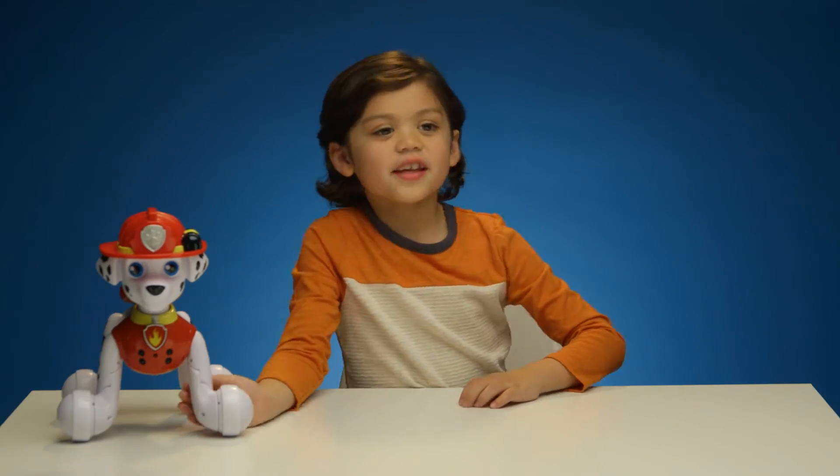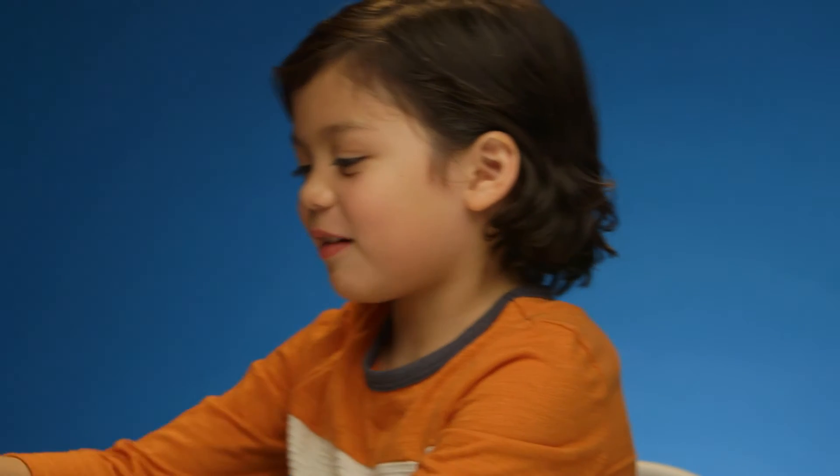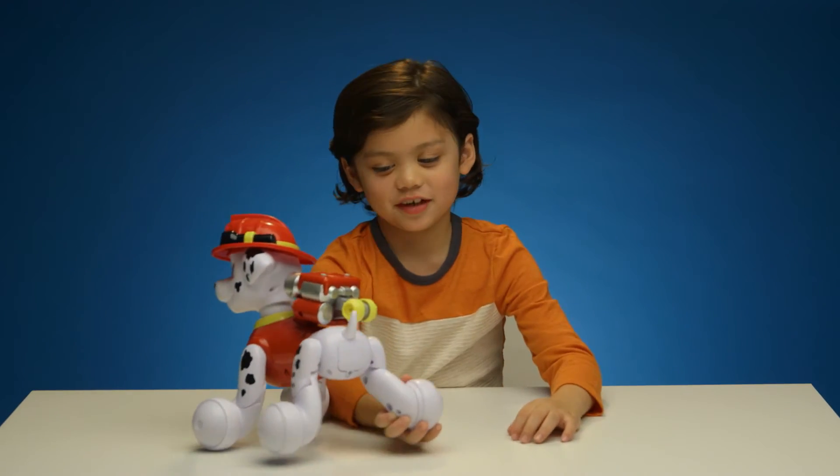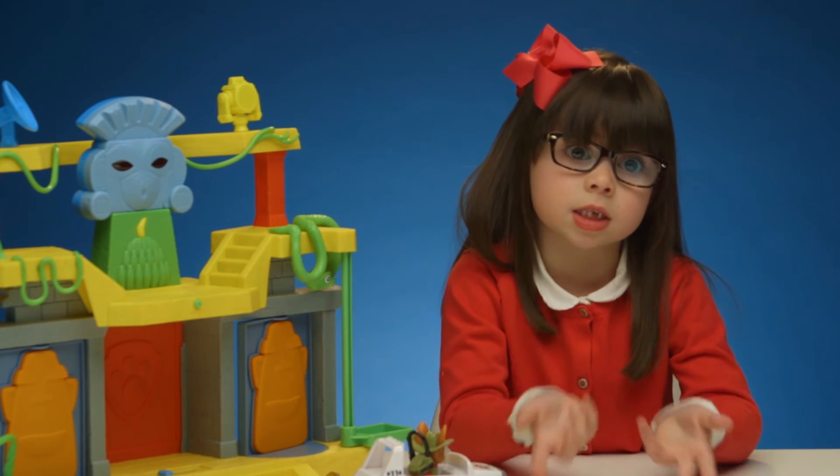This is better than a real dog because you can make it do stuff — beep, beep, beep — and you don't have to clean up after him. It's probably too safe for people. And saving people is nice.